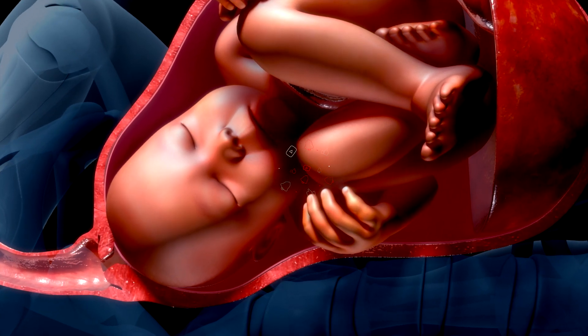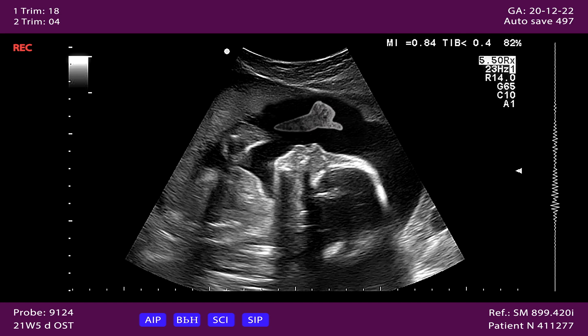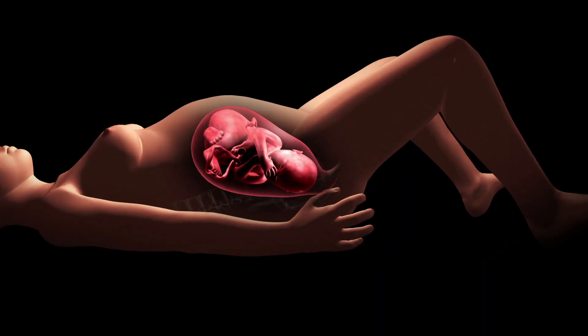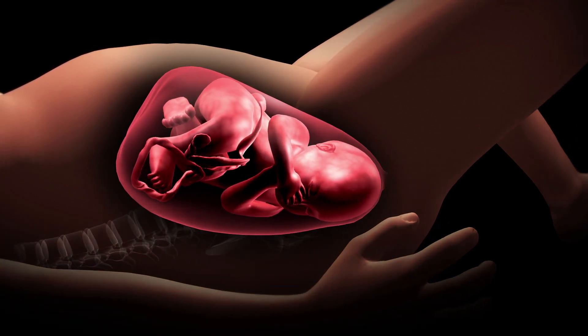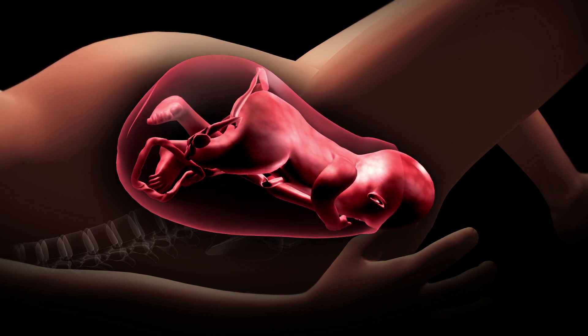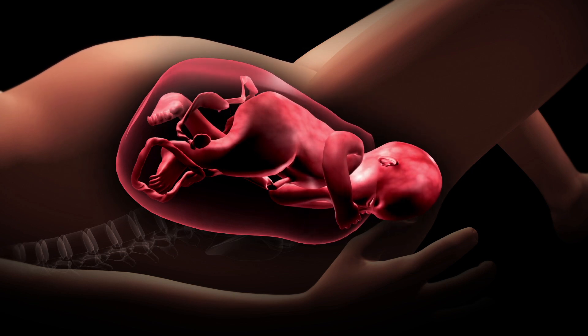The first stage of labor begins when contractions start and the cervix begins to open. Early labor is marked by mild irregular contractions as the cervix gradually softens, thins, and dilates from zero to about three centimeters. This phase can last several hours, especially for first-time mothers.